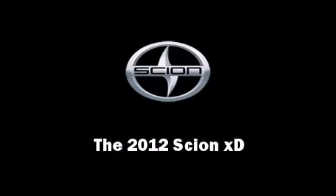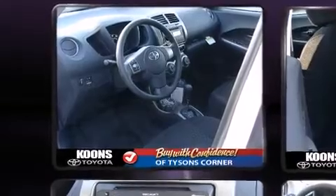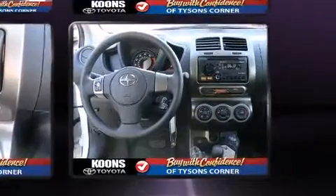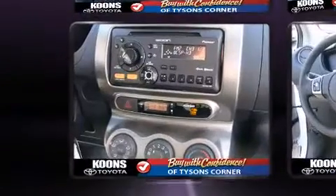Familiarize yourself with the 2012 Scion XD. This four-door, five-passenger hatchback will allow you to take command of the road with confidence. It features a front-wheel drive platform, an automatic transmission, and a 1.8 liter four-cylinder engine.